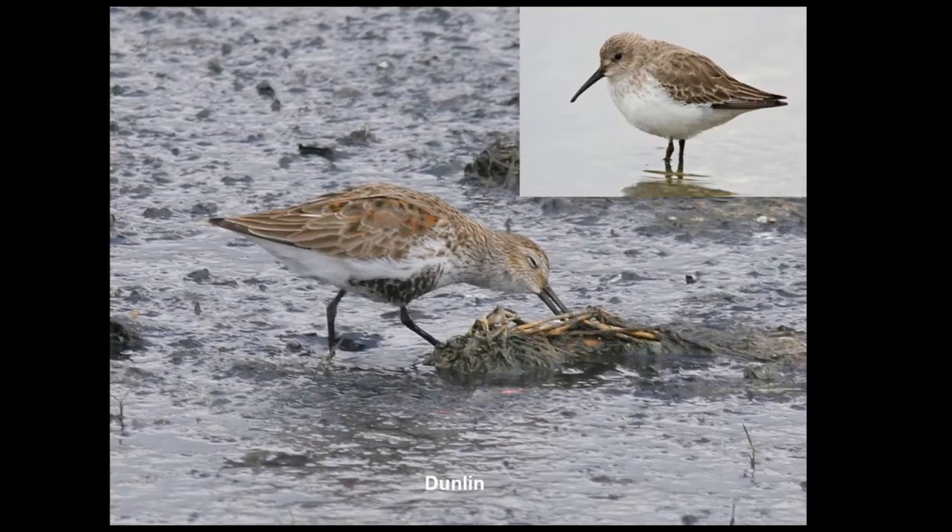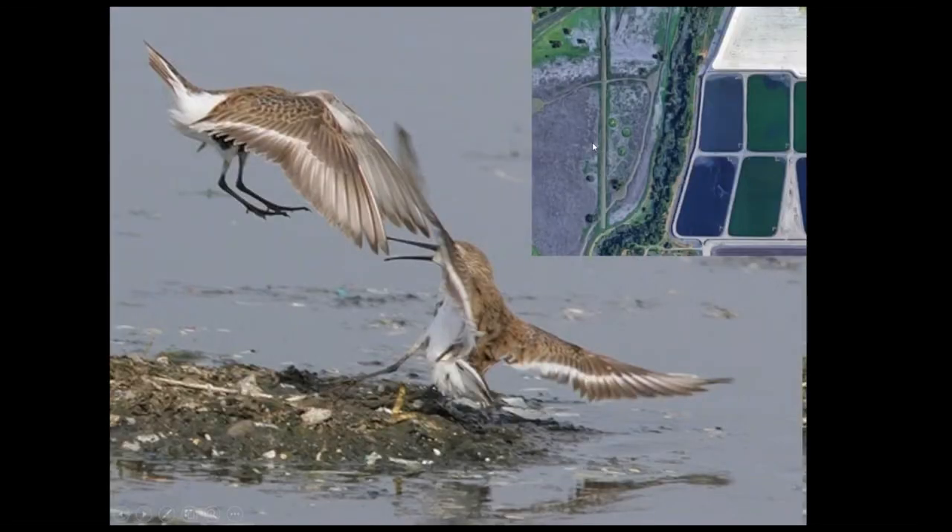A little bit bigger are the dunlin. This is how they look as they're getting into breeding plumage — they get much darker, with black bellies and reddish backs. This is what they look like this time of year, pretty drab, and they're about twice as big as the small sandpipers. They're a lot of fun to watch interacting — even though it seems like the mud and sludge has plenty to go around, they'll squabble quite a bit over feeding sites.